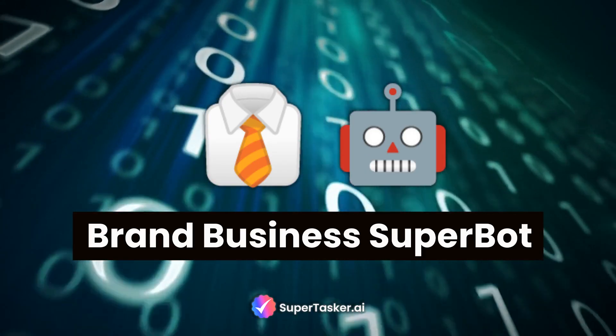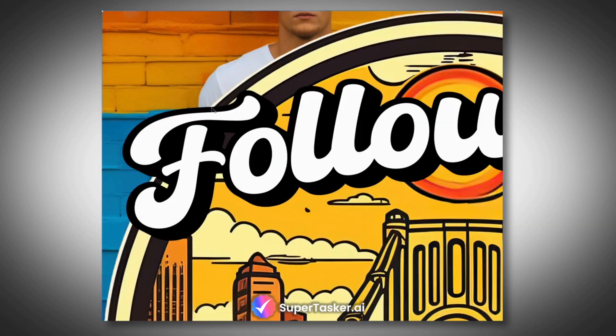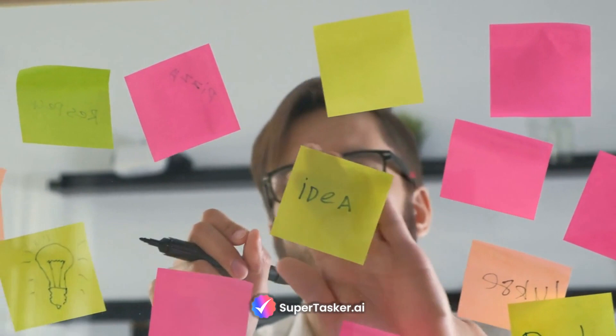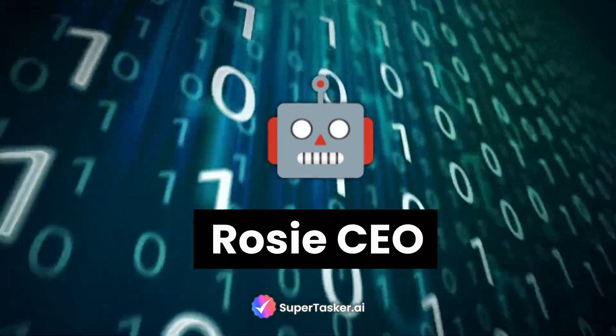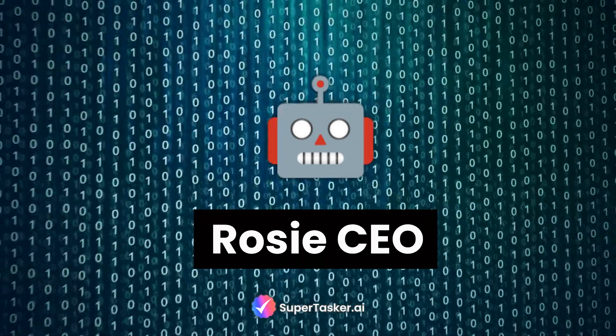Next is the highly versatile Brand Business Superbot — a revolutionary tool for sustaining a consistent and personalized brand image. Like every one of our chatbots, it can be trained on any set of data points to reflect your brand's unique offerings and characteristics in every response it makes. To see this one in action, check out the demo for Rosie, the CEO of SuperTasker — it's based on the brand business supermodel, which we use to assist our customers.